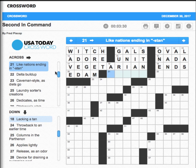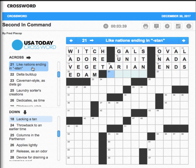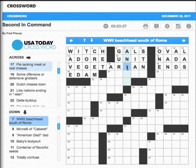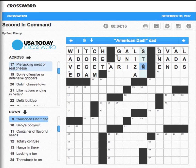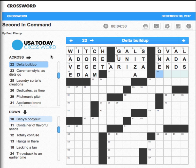Number 19 across: 'Some offensive or defensive gridders' — that's going to be ends. 'Edam' — that's the Dutch-Swiss town, I'm pretty sure. 'Nations ending in Stan, they are' — lacking a tan, so that doesn't look good. 'False fronts' — hmm. 'South of Rome' — don't know what that is. This is Liza, isn't it? Oh boy. Maybe it's a Z — Liza in American Dad — I don't know if that's Stan. Number 22: 'Delta buildup' — that's like the end of a river, so it's probably silt.